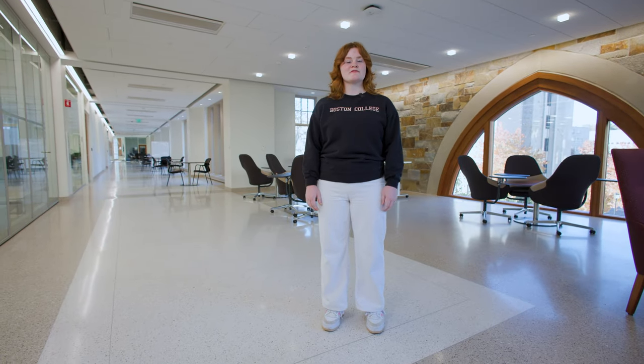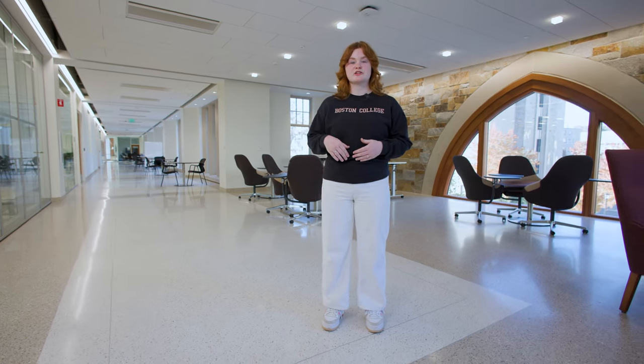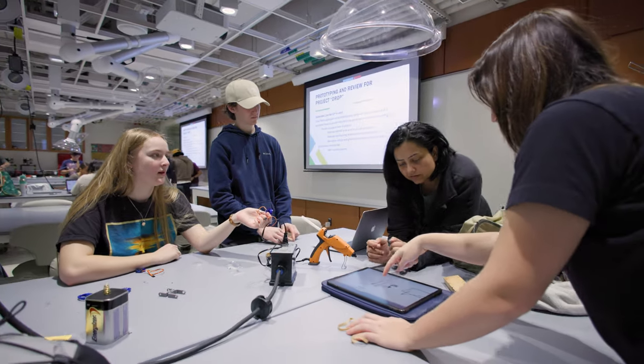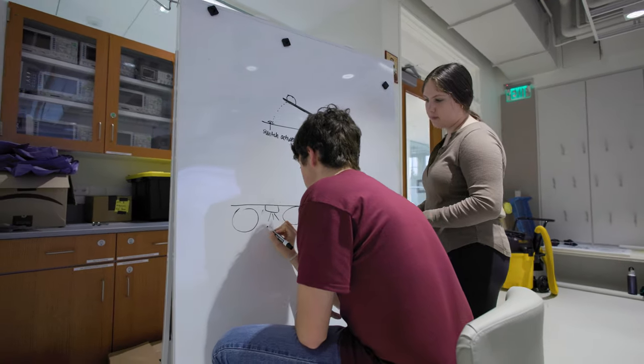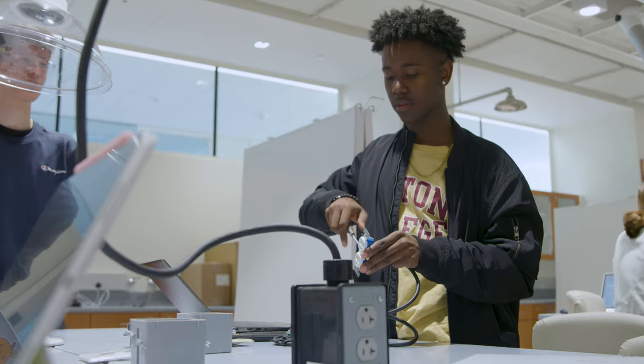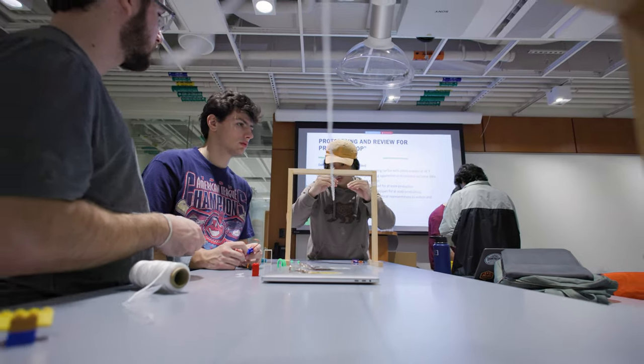Welcome to the third floor, home of the Human-Centered Engineering Department and Computer Science Department. As an engineering major myself, I feel really fortunate to have all of these new resources at my disposal. I love the human-centered approach that this engineering program was founded on, because I think it really is going to prepare me as an engineer out in the real world trying to solve complex problems.